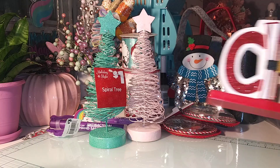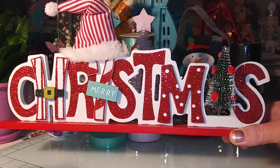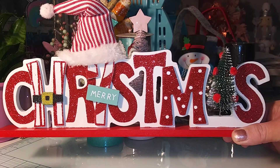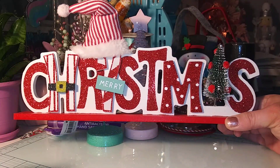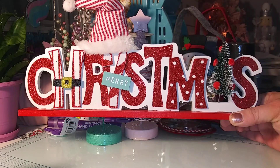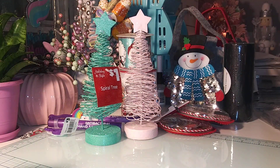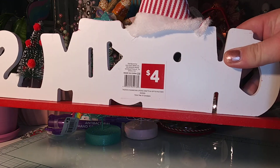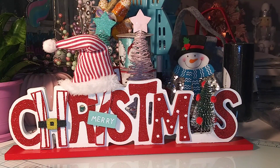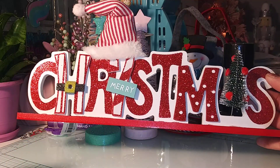They have this cute Christmas sign — it says Merry Christmas. This was only four bucks. They also have one that says Ho Ho Ho in the same exact style. This is going to go downstairs in the living room. For four bucks — signs like these at Michael's, Joann's, Hobby Lobby could be like fifteen dollars.